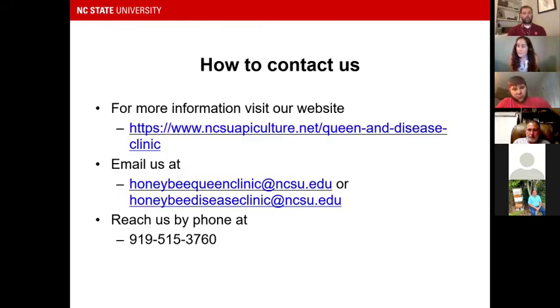If any of this caught your attention, you can contact us or find more information about the clinic on our website. You can navigate to the Queen and Disease Clinic through the banner at the top. We have unique emails for each arm of the clinic — HoneyBeeQueenClinic or HoneyBeeDiseaseClinic at ncsu.edu — and you can also reach us by phone at our public lab number. Don't convince yourself that because you're a backyard beekeeper there's no utility to this for you — if any of these questions sound like things you've asked about your bees, we likely have a measurement that can help.